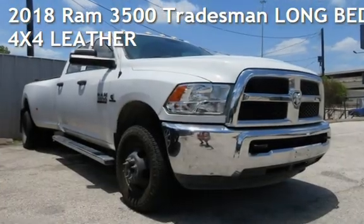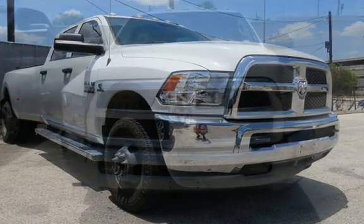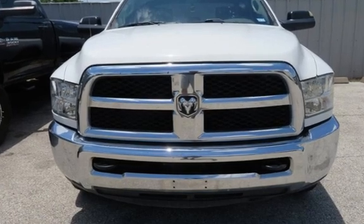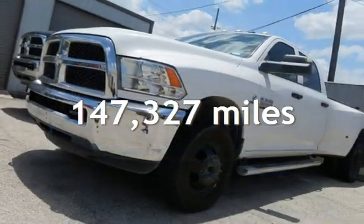Check out this pre-owned 2018 Ram 3500. This four-door truck has a six-cylinder, 6.7-liter i6 engine, with four-wheel drive and an automatic transmission. This Ram has less than 148,000 miles on the odometer.